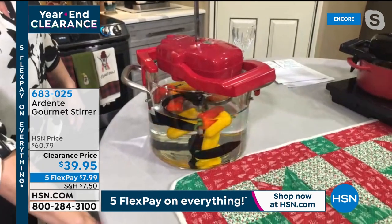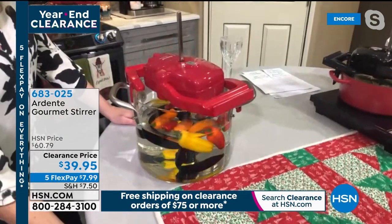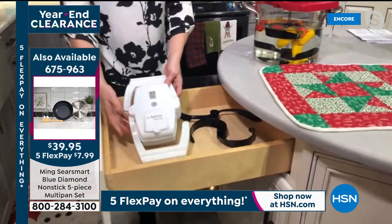Could you do yogurt with something like this? You could do some yogurt — that's a great idea. As long as you kept your yogurt at the right temperature, it could stir the bottom of the yogurt for you as well.